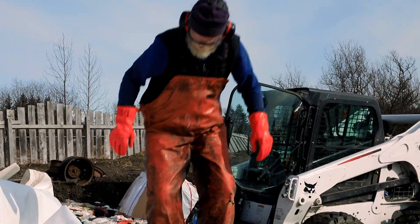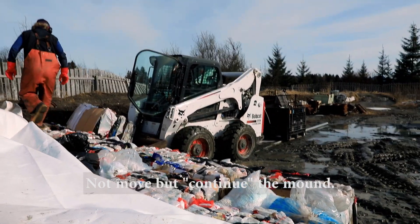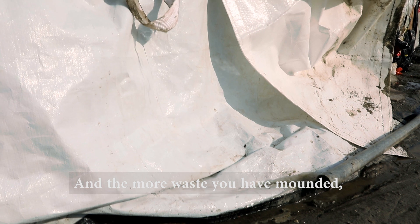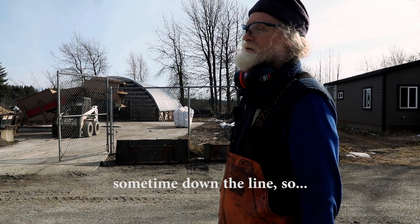As much of the waste stream as possible, it can be repurposed. But once this section is complete, you'd have to continue the mound over there — and is that what you want in the middle of your community? The more waste you have mounded, the more risk you have for groundwater contamination and odor issues down the line.